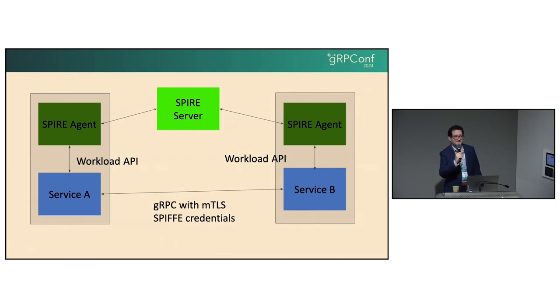Thank you all for coming to gRPCConf and being gRPC users. As an old maintainer, it's great to see all of you. Thank you all and have a great rest of your day.